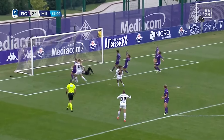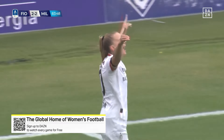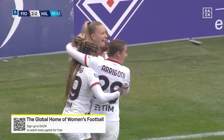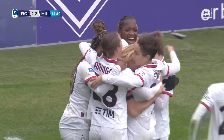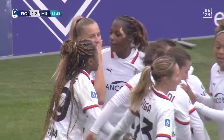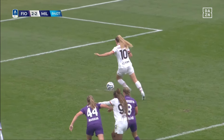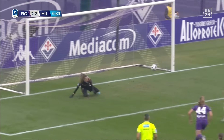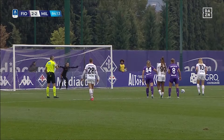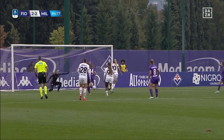Kosyevska's penalty is saved, but on the rebound she scores! It's 2-2! Fiskostrand made a very good save, but it fell kindly to the Polish striker on the rebound and she wasn't going to miss a second time. So two substitutes have made a huge impact for Milan in this second half — Aragoni with the first goal, Kosyevska with the second.